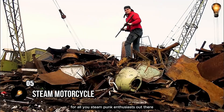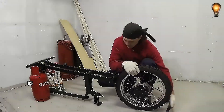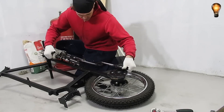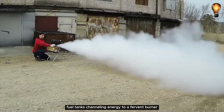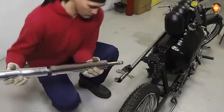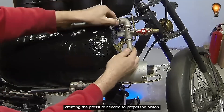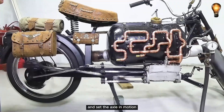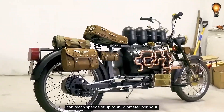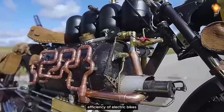For all you steampunk enthusiasts out there, brace yourselves for something truly extraordinary: a magnificent steam motorcycle meticulously crafted from discarded metal scraps. Fuel tanks channel energy to a fervent burner, heating a water-filled boiler. As the water reaches a boiling point, it transforms into steam, creating the pressure needed to propel the piston and set the axle in motion. Surpassing expectations, this unique bike can reach speeds of up to 45 km per hour, holding its own against the sleek efficiency of electric bikes.